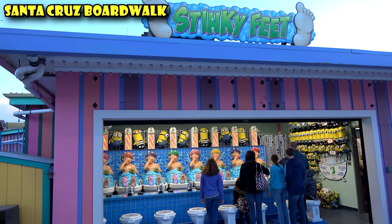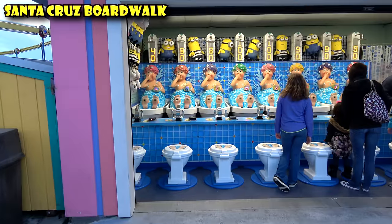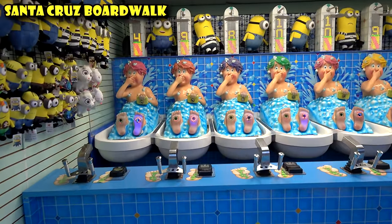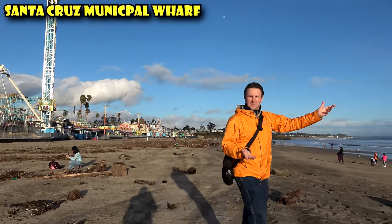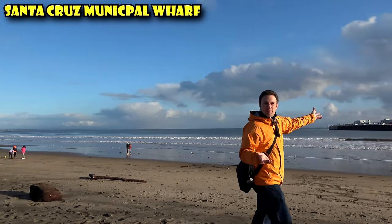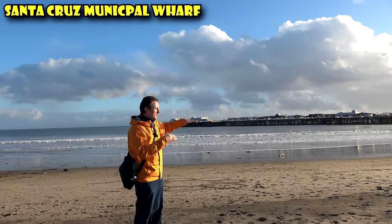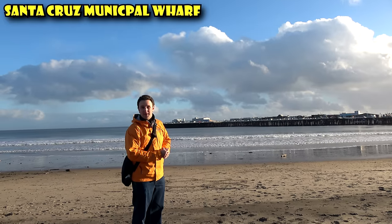I think the most creative of their games here is called Stinky Feet — you sit on what looks like a toilet and use a squirt gun to squirt the stinky feet of a guy in a bathtub. When you're done exploring the Santa Cruz Boardwalk, another big attraction just over this way is the Santa Cruz Wharf. It's a really big pier with restaurants, shops, and gift shops. You can actually take your car out there and park on that really big pier.